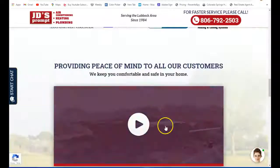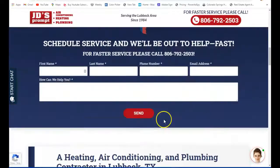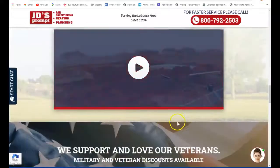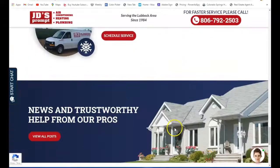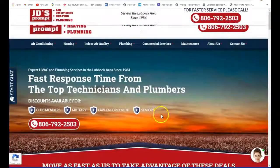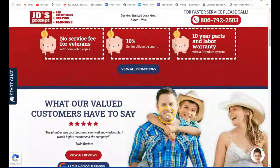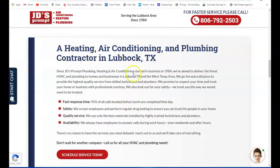Everything else looks great. You also want to have pictures that are named after those same buyer intent words. The form is great — you want that call to action. This is a pretty good layout; it's just that you want that optimization, because otherwise your website becomes just a really fancy business card. The whole purpose is to draw in those prospects and customers.